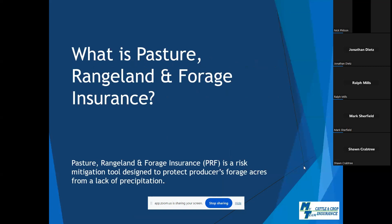This product is often referred to as PRF, drought insurance, or pasture and hay insurance. No matter what you call it, simply put, PRF is a risk mitigation tool designed to protect producers' forage acres for a lack of precipitation in two-month periods. It's an insurance coverage available in the 48 contiguous states and has existed for several years. Tennessee producers became eligible in the fall of 2016. Rain makes grass, grass feeds our cattle, and our cattle feed our back pockets.